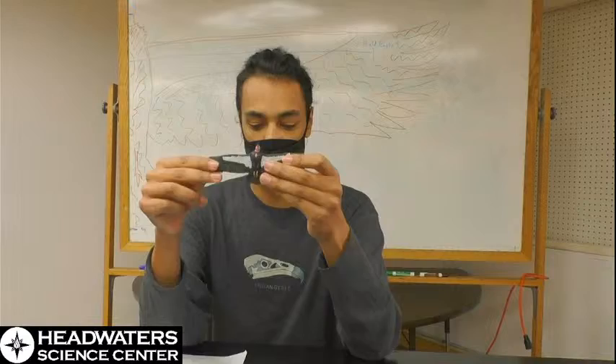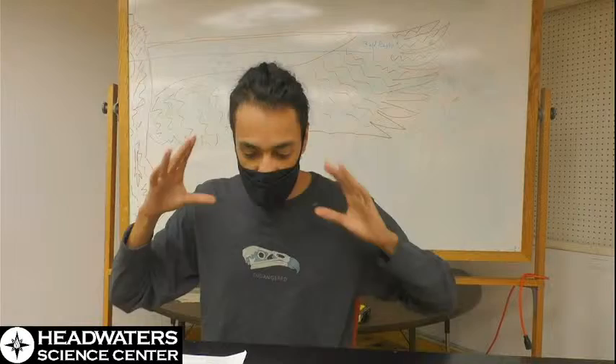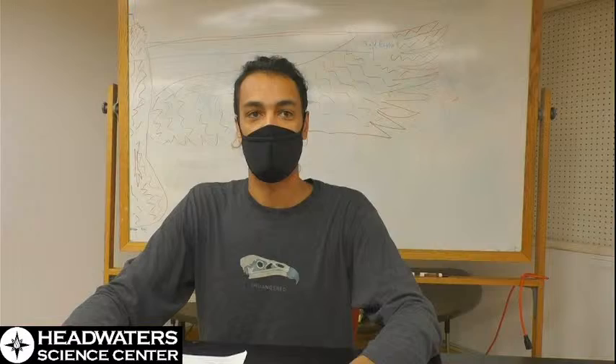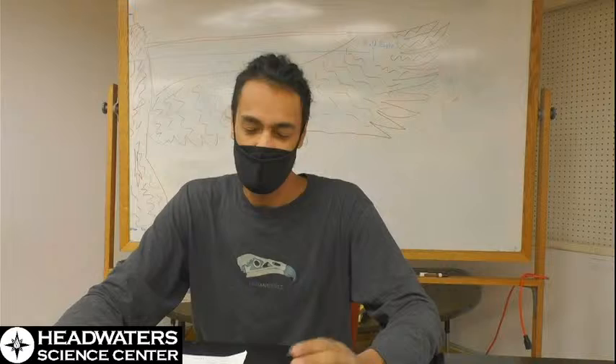They have bare heads, like most vultures do. This is beneficial for sticking their head into carcasses — since they generally live in hot sunny areas, any blood or other material stuck to their head will just dry up and flake off, helping keep them sanitary when digging into very unsanitary places.